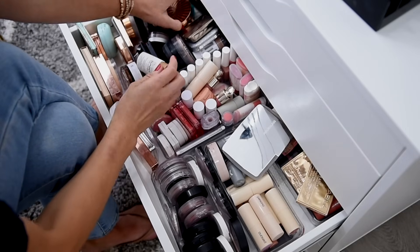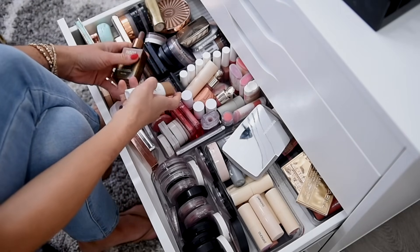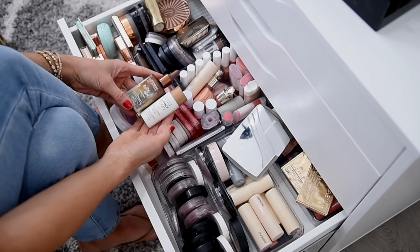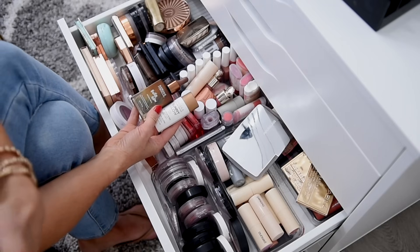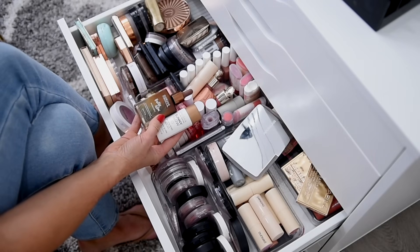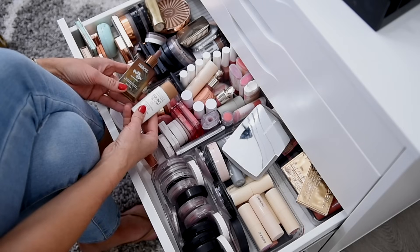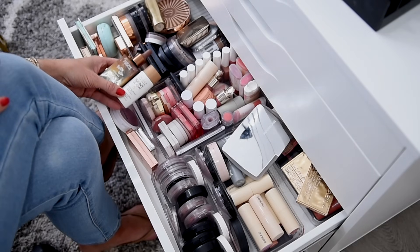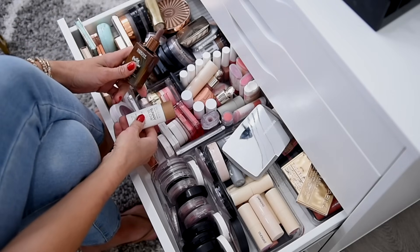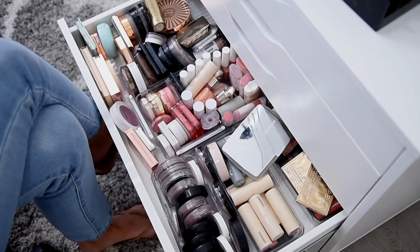I'm also going to declutter a couple of liquid bronzers. I actually like both of these, but they just don't work for my skin because I have so much discoloration and hyperpigmentation in my cheek area. I feel like it pulls off the coverage that I've carefully built up underneath. I wish I could use a formula like this because I love the moisture it gives, but it just does not allow me to have enough coverage. So I'm going to get rid of both the Physicians Formula and the Pacifica.